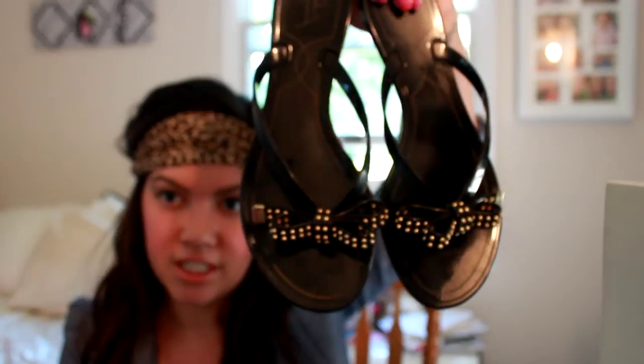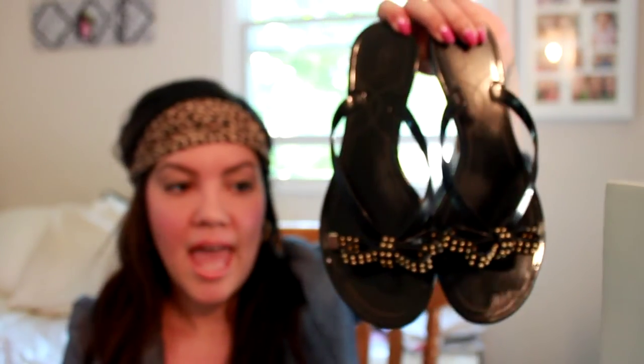First up is a pair of Ivanka Trump studded bow jellies. These are really freaking adorable and they look just like the Valentino bow studded jellies, but for a fraction of the cost. The Valentinos go for like $295, and these I got on sale for $35. I also got them even cheaper because my friend Kimberly from iHaveADegreeInThis.com gave me a $25 gift card to Lord and Taylor. Thanks Kim!